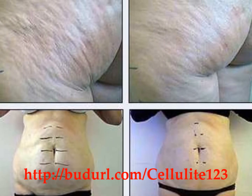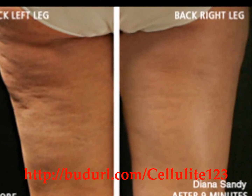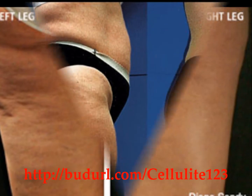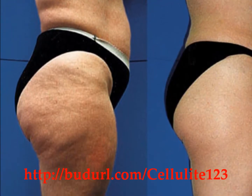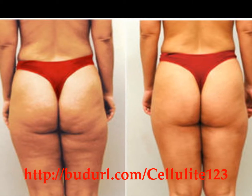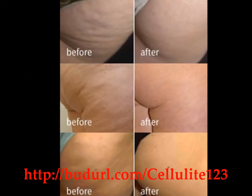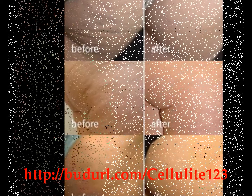Cellulite is the lumpy substance resembling cottage cheese that is commonly found on the thighs, stomach and butt. Cellulite is actually a fancy name for collections of fat that push against the connective tissue beneath a person's skin, which causes the surface of the skin to dimple or pucker and look lumpy.